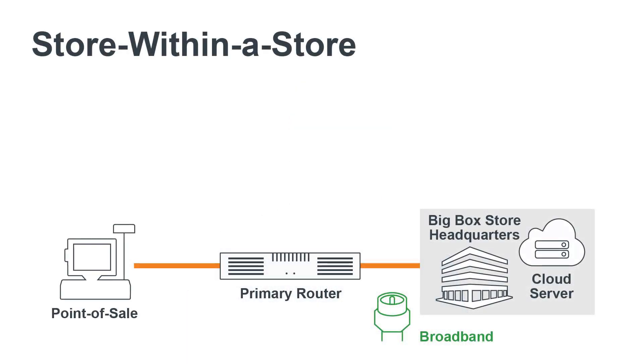Most big-box stores allow kiosks, restaurants, tax preparation companies, and other third-party businesses on their premises. This is a great option for businesses that want to reach customers in new and convenient locations. But these large chains usually require a bring-your-own-network approach and don't allow third-party organizations to join into their WAN, because they want to prevent pivot attacks leading to data breaches.